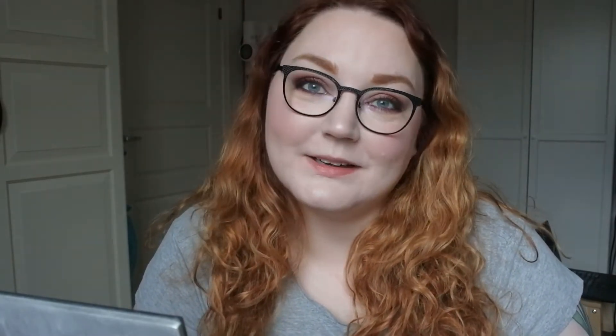I have decluttered my whole collection, and it's also a collection video so you will see what I have. If you like this kind of content please give it a thumbs up, if you want to see more of me please click the notification bell, and without further ado let's get into my collection and declutter.